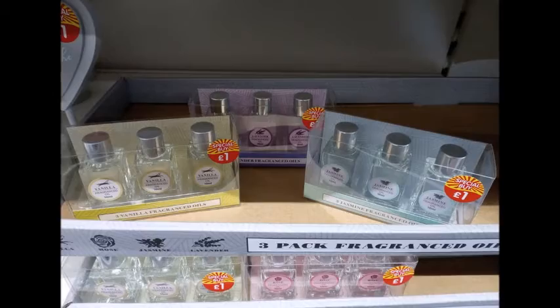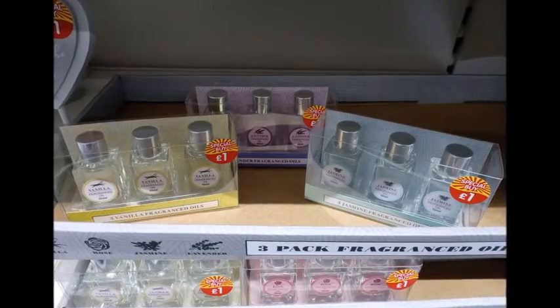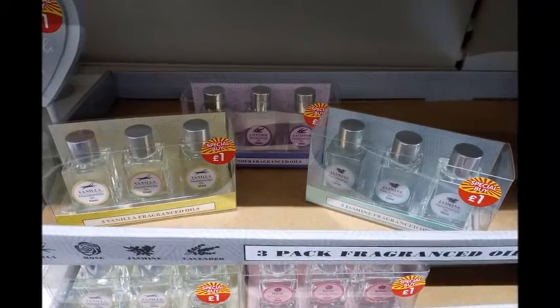These are really cool as well — these are fragrance oils, so you could put this on potpourri or in a diffuser.